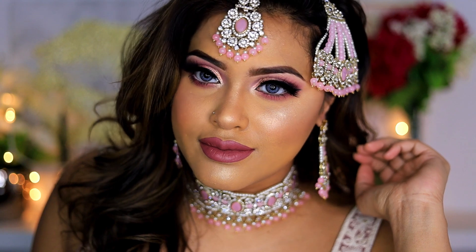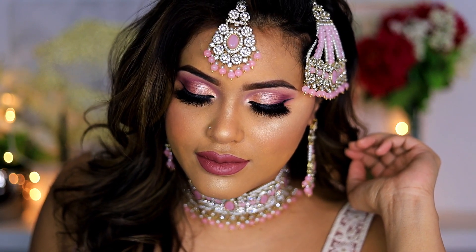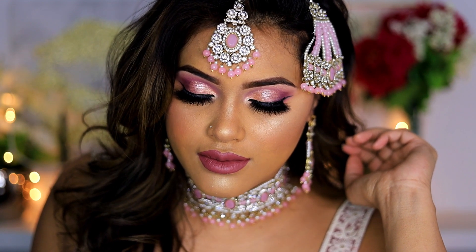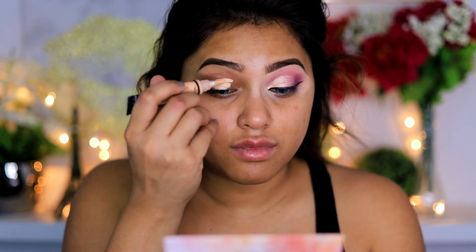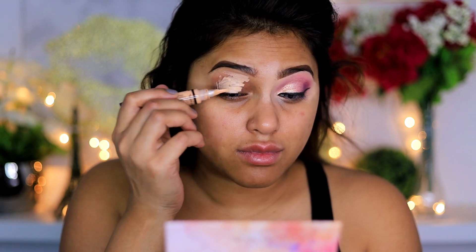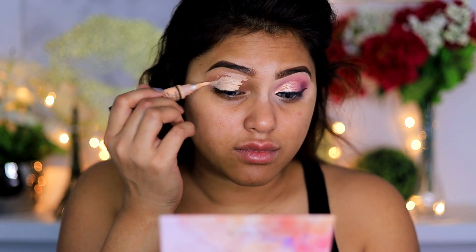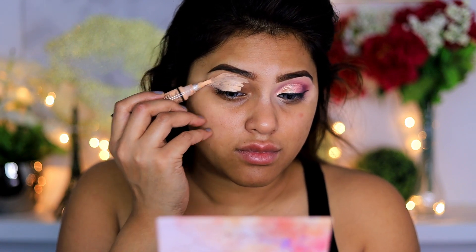I hope you guys will enjoy this tutorial. For today's makeup, I'm going to start off with my eyes first. As you can see, I've already worked on my eyebrows prior to starting my eye makeup. I will have a separate video linked down in the description box where I show you how I do my eyebrows, so you can definitely check that video out.